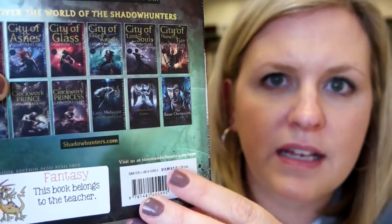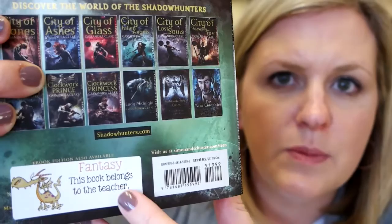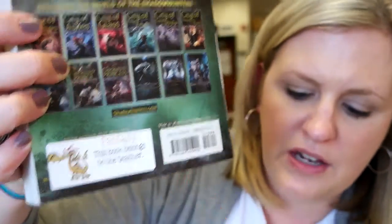What you will notice is on the back of all my fantasy books I have a little sticker that says 'Fantasy' and 'This book belongs to the teacher.' The picture on the sticker matches the picture on the basket, so when the kids are finished reading they know exactly what bin to put the books back in.